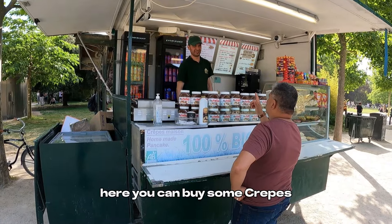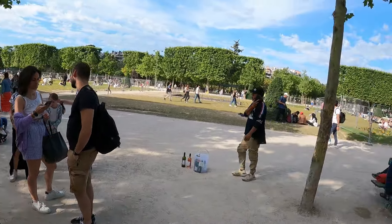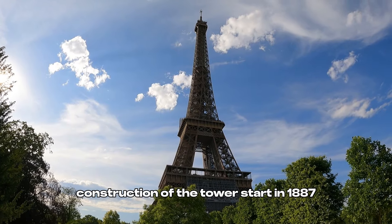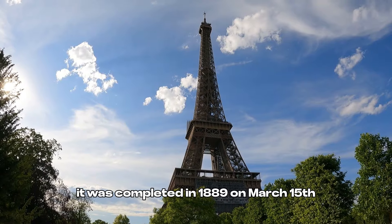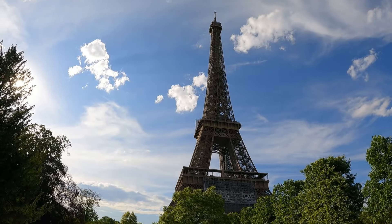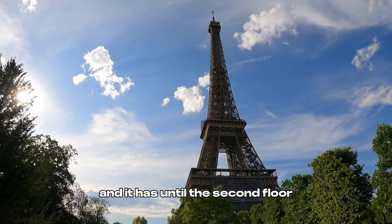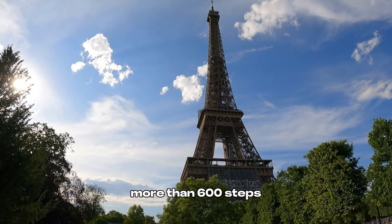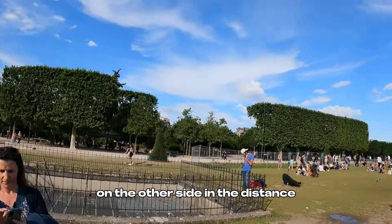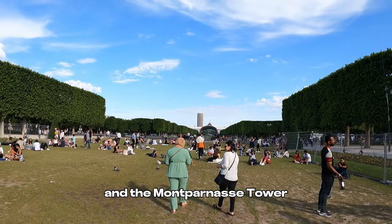Here you can buy some crepes, you can buy a juice if you want, and there are a couple more guys around who sell some alcoholic drinks — wine, beer. The construction of the tower started in 1887, it was completed in 1889 on the 15th of March, and on the 31st of March it was open to the public. The height is around 300 meters and it has more than 600 steps to the second floor. You can see the Grand Palais and the Montparnasse Tower — that tall building over there.